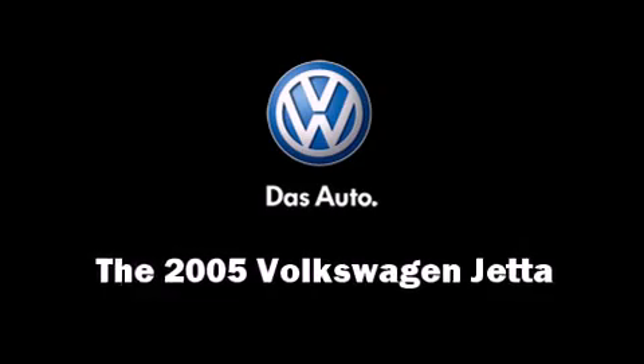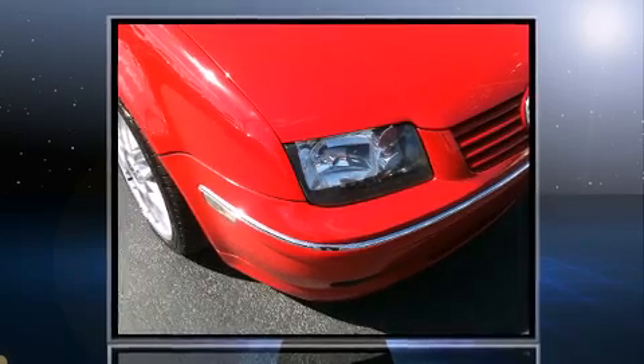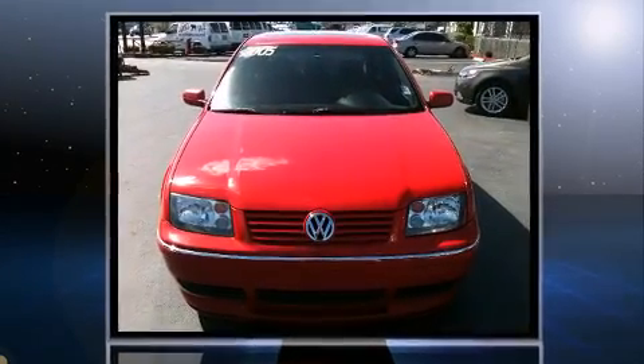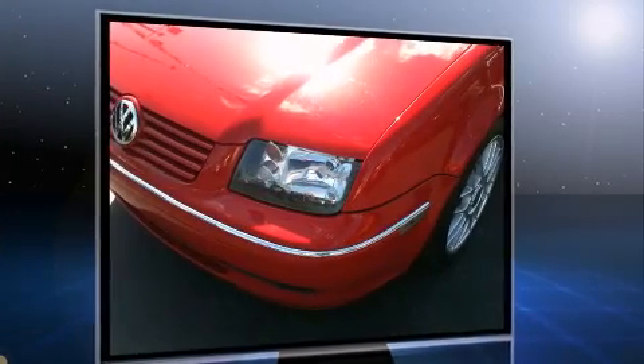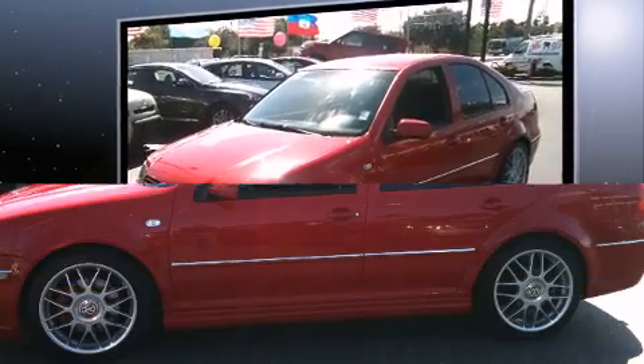Here's a great deal on a 2005 Volkswagen Jetta. This four-door, five-passenger sedan provides exceptional value. It features a standard transmission, front-wheel drive, and a 1.8-liter four-cylinder engine. The engine breathes better thanks to a turbocharger, improving both performance and economy.